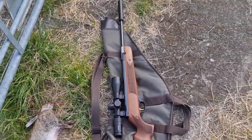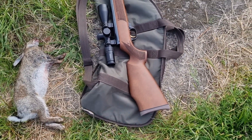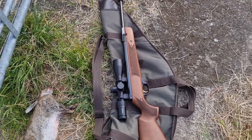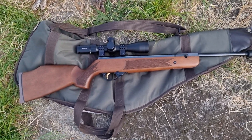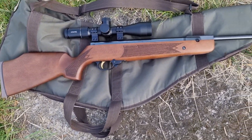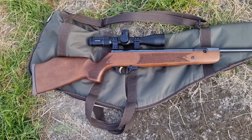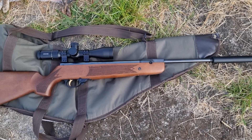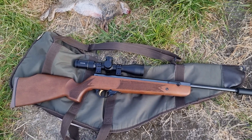Fair enough — it's a damn fine rifle, this HW90, for hunting. Proper lovely thing. It's heavy, and it is heavy, but exceptionally accurate and very powerful. Beautiful thing.